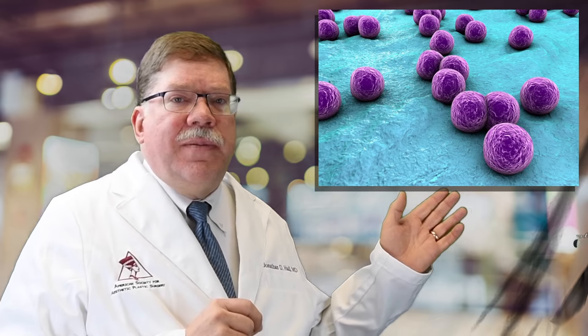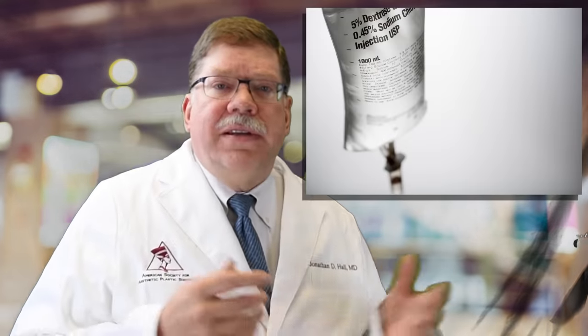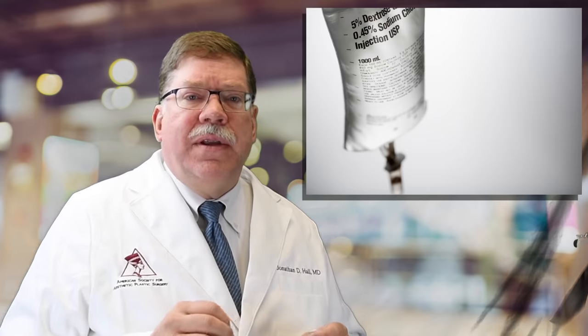The most common bacteria cultured from the breast is Staphylococcus aureus. Here is a list of things that we do to help you avoid a capsular contracture. Number one is intravenous antibiotics given just before surgery. This is pretty standard with any operation that we do in the operating room.